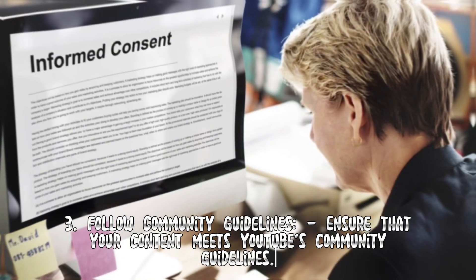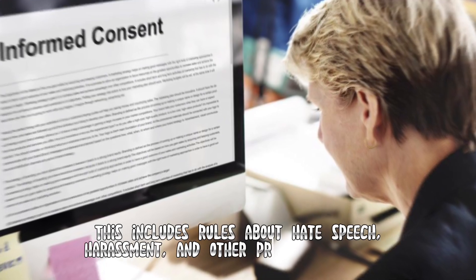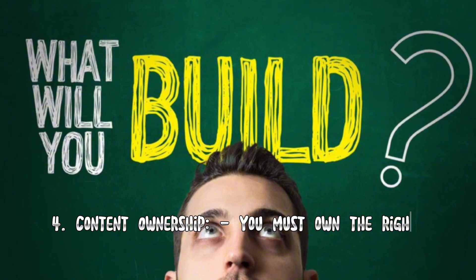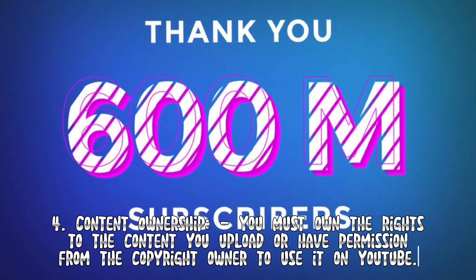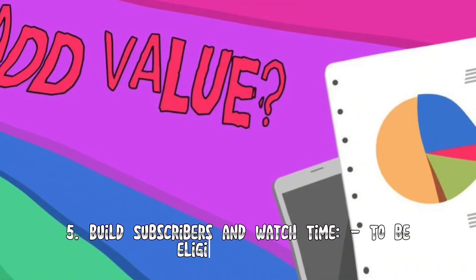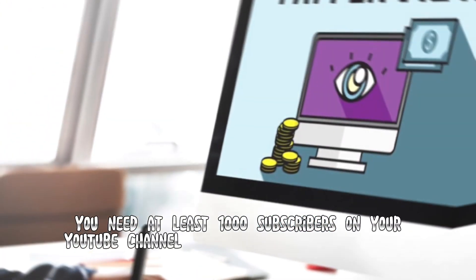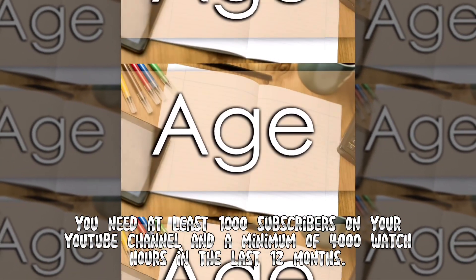Ensure that your content meets YouTube's community guidelines. This includes rules about hate speech, harassment, and other prohibited content. Four: Content ownership — you must own the rights to the content you upload, or have permission from the copyright owner to use it on YouTube. Five: Build subscribers and watch time — to be eligible for YPP, you need at least 1,000 subscribers on your YouTube channel and a minimum of 4,000 watch hours in the last 12 months.